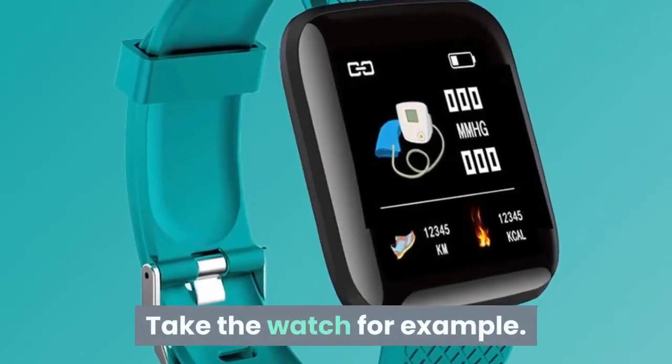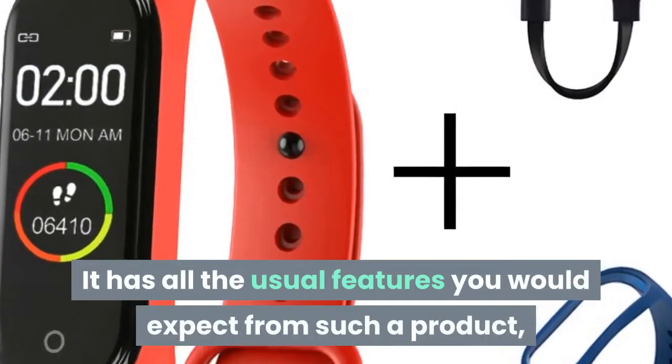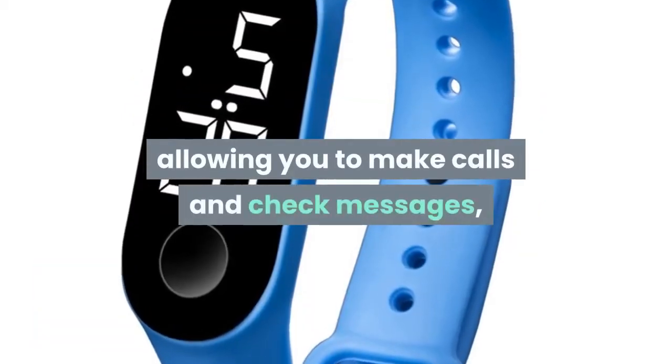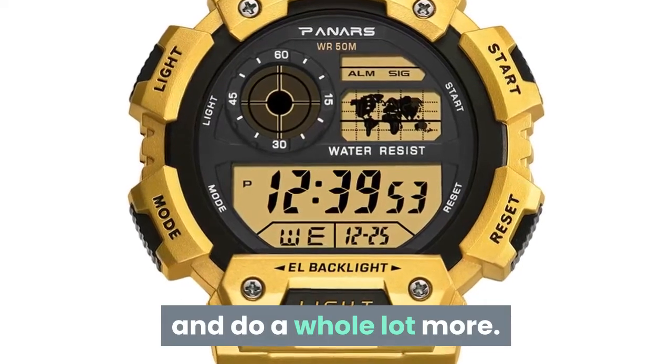Take the watch for example. It has all the usual features you would expect from such a product, but it doesn't stop there. Not only does it connect to your phone, allowing you to make calls and check messages, but it can help you to check in with your health and do a whole lot more.